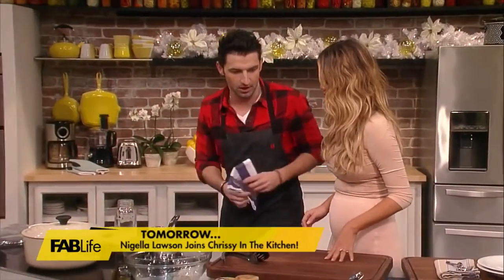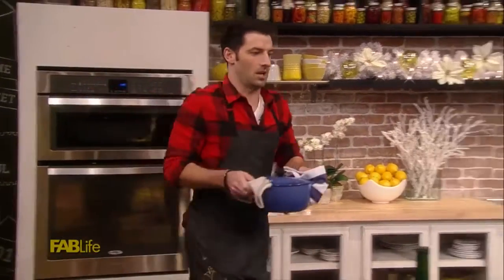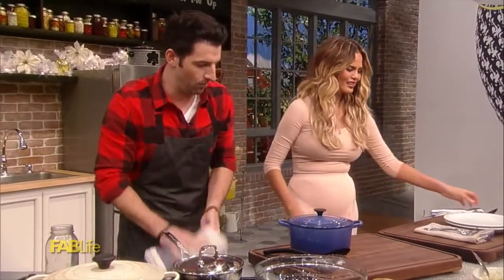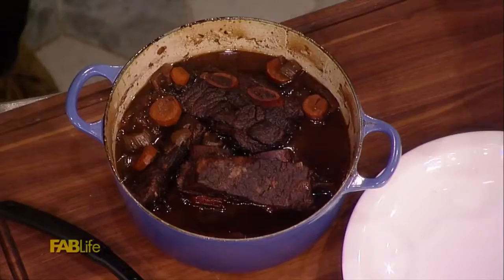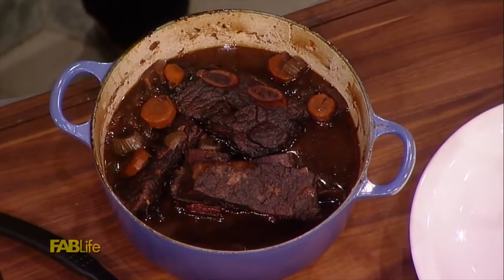Let's plate this up. I have one in the oven here — let me go grab it. I love these pots. Do you want to grab a plate? I'm not the best plater. Will you teach me how to plate? Yes, I'll show you how to do the fancy dinner presentation.